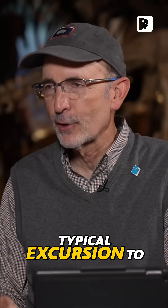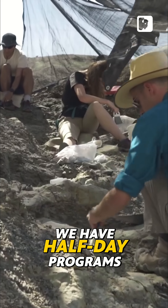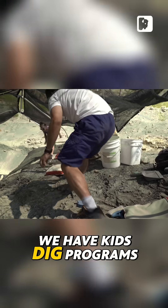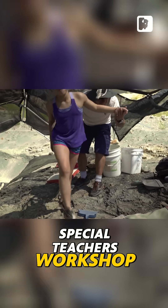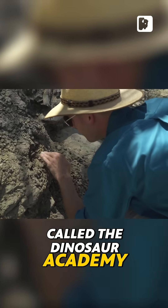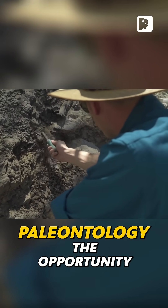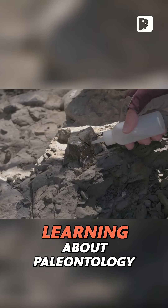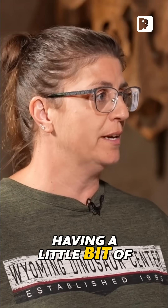What's a typical excursion to the dig site like? We have full day programs that run from eight to five. We have half day programs, a morning session and an afternoon session. We have kids dig programs, generations programs, and a special teachers workshop. We develop lots of programs. We have a high school program called the Dinosaur Academy that gives high schoolers extremely interested in paleontology the opportunity to spend a week with us, for in-depth learning about paleontology so they can go into college having a little bit of knowledge.